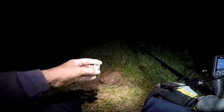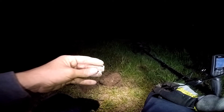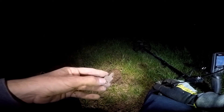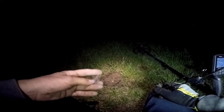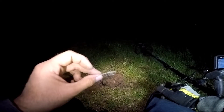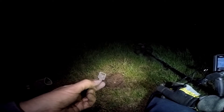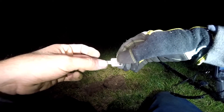Found me half a key. True Value. To a GM car. The 80s.